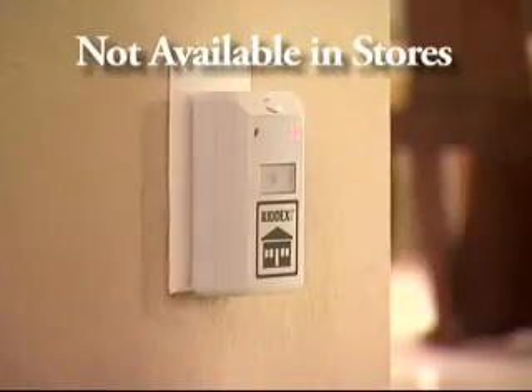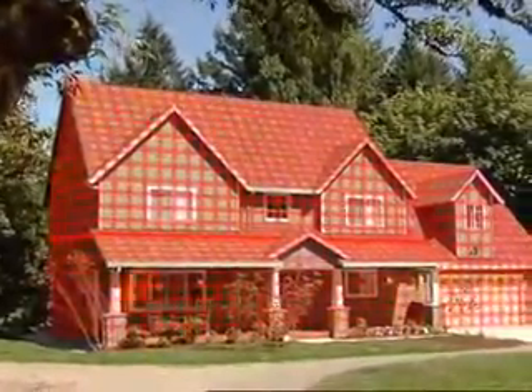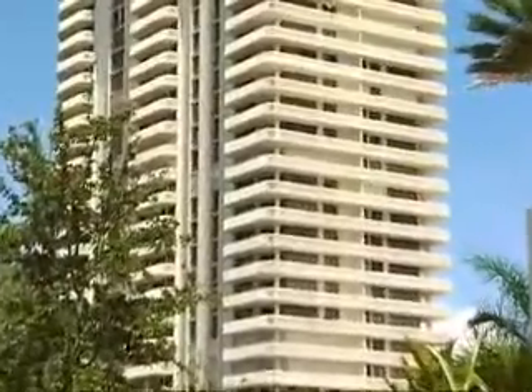All you do is simply plug it in. A single RID-X Pulse is built to protect one level of a typical house, apartment, or condominium. It's that simple.